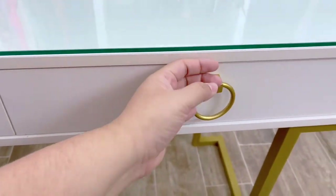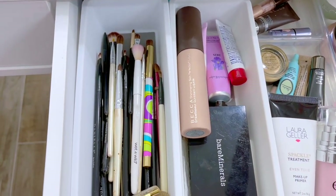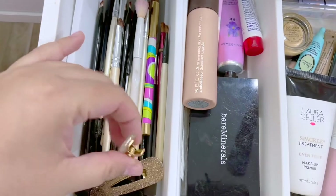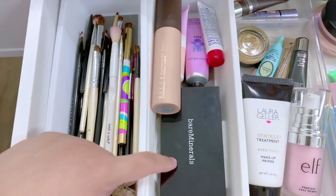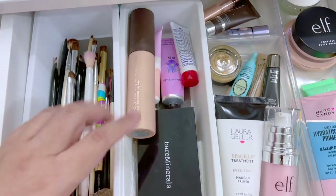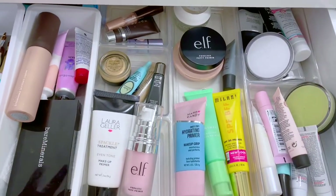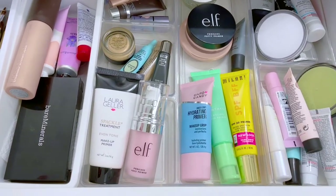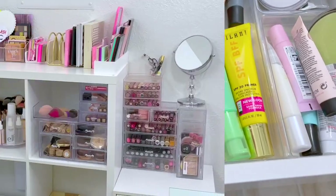This one is my primer drawer. I just have some clean brushes, some eye brushes, my clips to put my hair back, a BareMinerals compact that I really love but it's almost gone, a few little creams, and right here in this section I have all my primers. So this is basically an overview of all my primers.